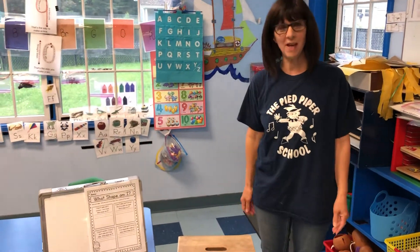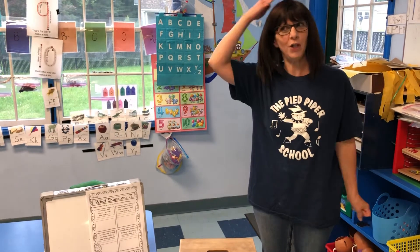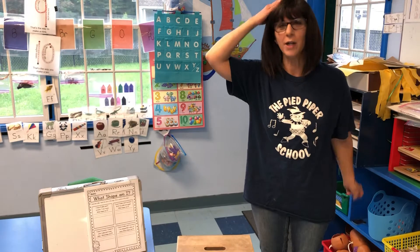Hi Pre-K's and welcome to Math Magic. You know what to do — get out your magic math hat and put it on the top of your head. Remember, the taller the hat, the smarter you are. Here we go.